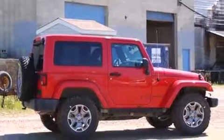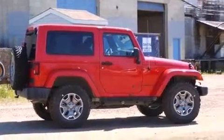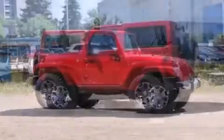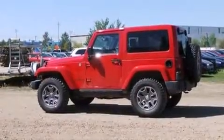Step into the 2014 Jeep Wrangler. This two-door, four-passenger convertible is waiting for you to take home. It features a standard transmission, four-wheel drive, and a refined six-cylinder engine.